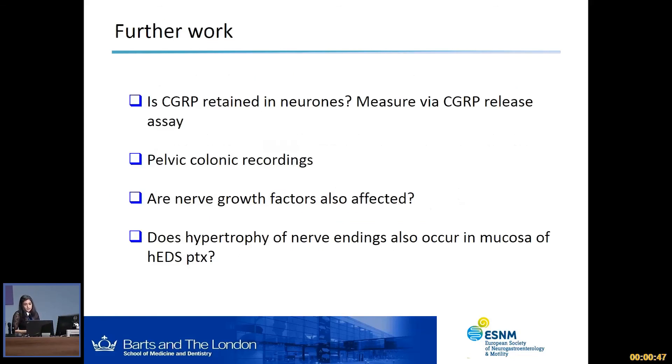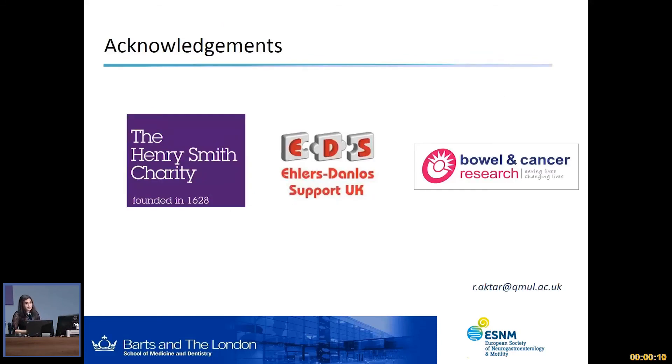Some points on further work: we want to measure whether the increased CGRP seen in the nerve fibers is being retained or released, using CGRP release assays. We would also like to do pelvic colonic recordings, since we've done splanchnic recordings, just to see if hypersensitivity also persists. We also want to measure nerve growth factors to see whether they change given the increase in nerve density. Finally, we want to determine if hypertrophy of nerve endings also occurs in the mucosa of HEDS patients by taking colonic biopsies from this patient group to make this study translational. I'd like to thank my funders and all the people I work with in the Wingate Institute. Thank you very much.